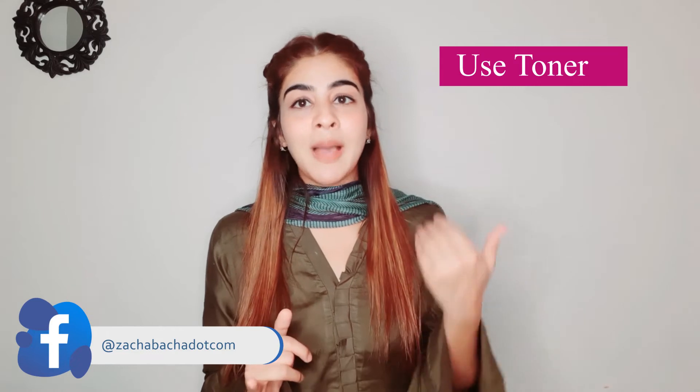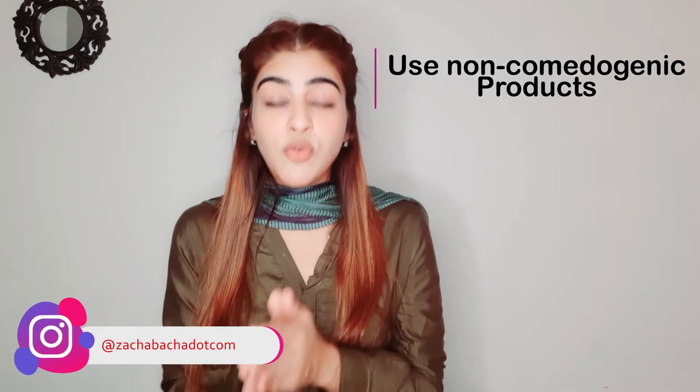The third step is to use a toner on your face after cleansing. Toner will balance your skin's pH and help maintain your skin. It will also help shrink and minimize your pores. Toner is a must-have. You can find good options at Body Shop and Neutrogena — they carry many non-comedogenic products that will not clog your skin. Go for non-comedogenic products for your face.